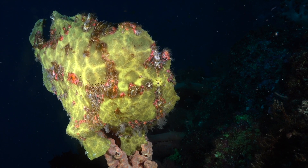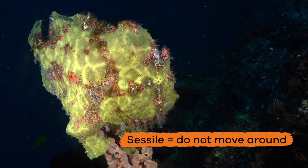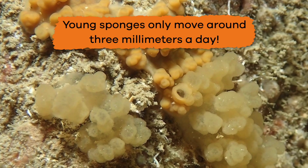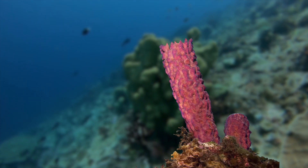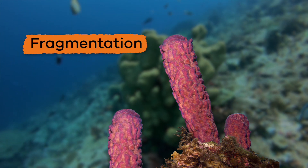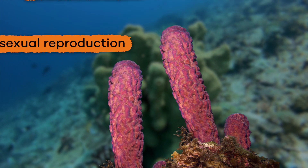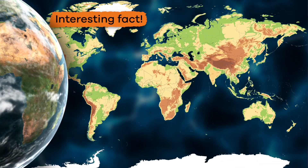Adult sponges are also sessile, which means they do not move around. And young sponges only move around three millimeters a day. When a piece of Porifera is broken off, it will grow to become a new sponge. This is called fragmentation and is a form of asexual reproduction.